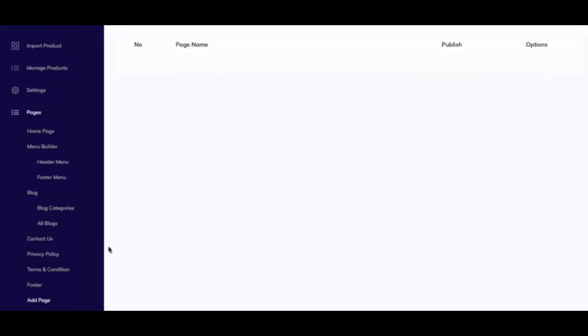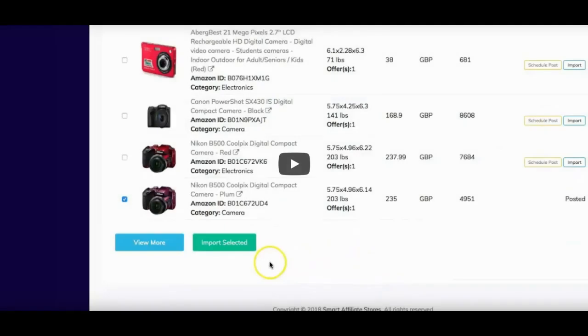That's all about Smart Affiliate Stores. Thank you so much, and thanks again for joining me for this review on Smart Affiliate Stores. Hope you enjoyed it — talk to you in the next video.